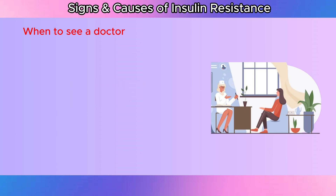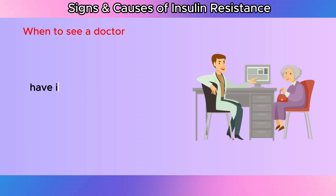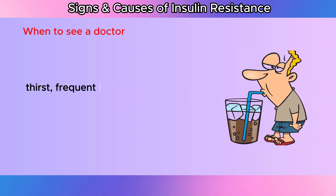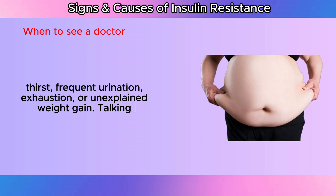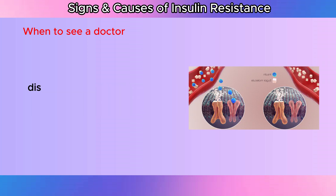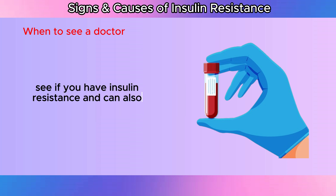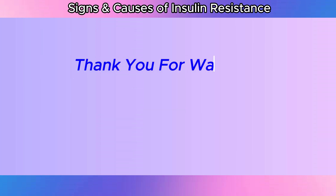When to see a doctor: Make an appointment with your healthcare practitioner if you feel you may have insulin resistance or if you are having symptoms such as increased thirst, frequent urination, exhaustion, or unexplained weight gain. Talking with your doctor about any family history of diabetes or other associated disorders may also be a good idea. Your doctor can do tests during your visit to see if you have insulin resistance and can provide advice on how to treat the issue, including lifestyle modifications and medication if needed.